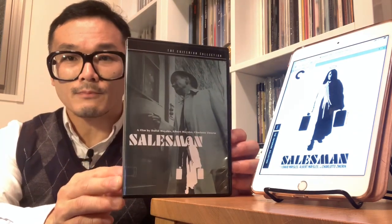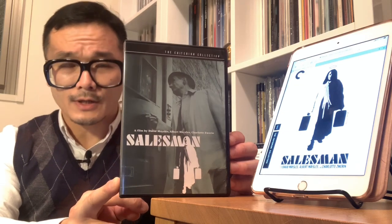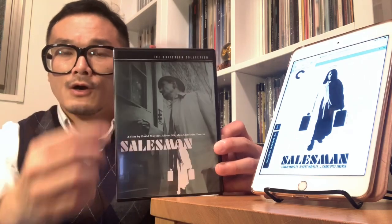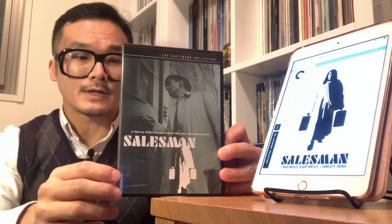With that out of the way, my friends, let us start with the release that is planned for March 10th, 2020. This is Spine 122, and this is the film Salesman. Salesman is a film that has been released by the Criterion Collection already. As you can see, this is the current DVD, which is Spine 122, and it has the older logo for the front cover of the Criterion Collection release.